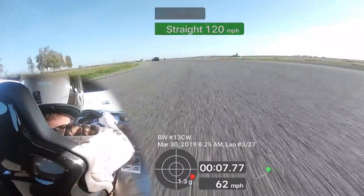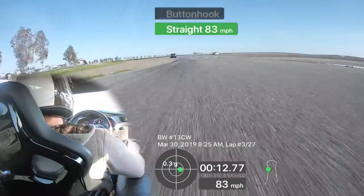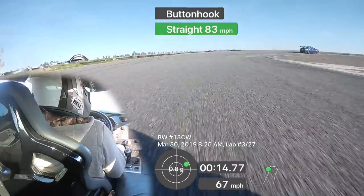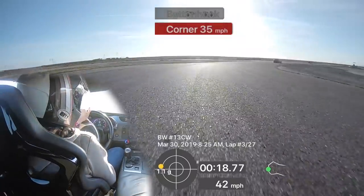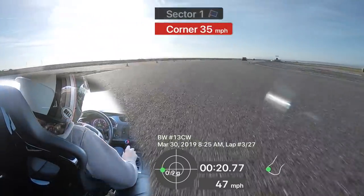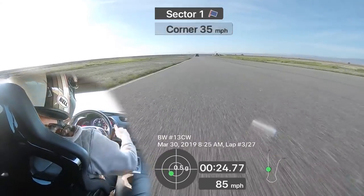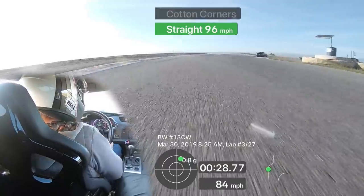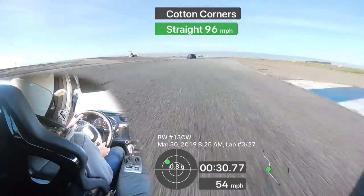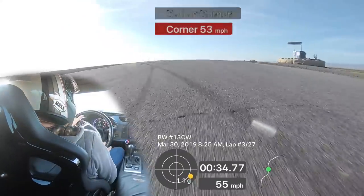Lots of braking grip with this car — I don't want to say any bad words, there could be kids watching. This thing is a rocket. Unbelievable grip through these corners. Feels like I'm cheating.